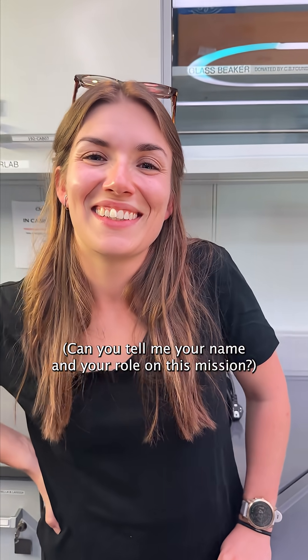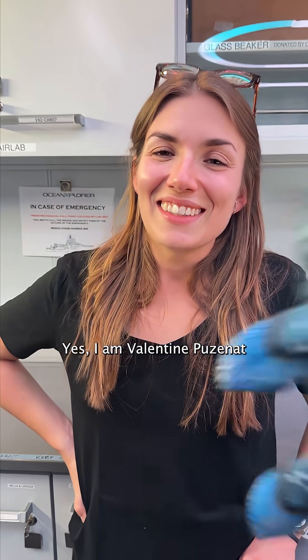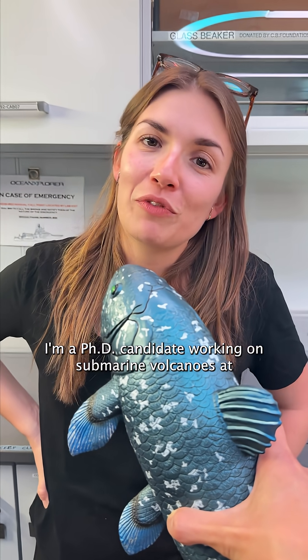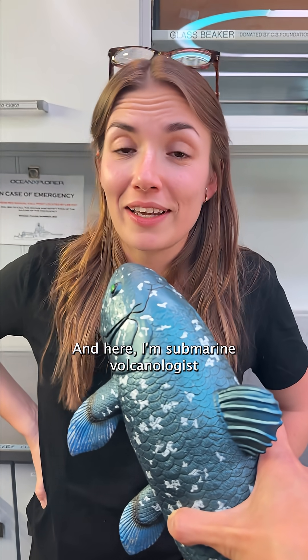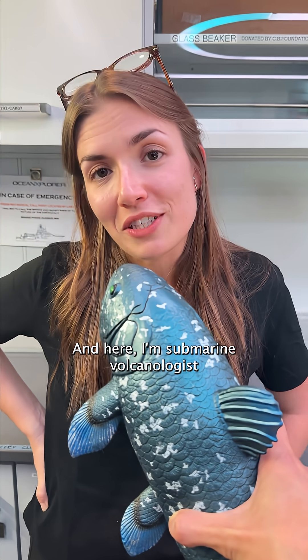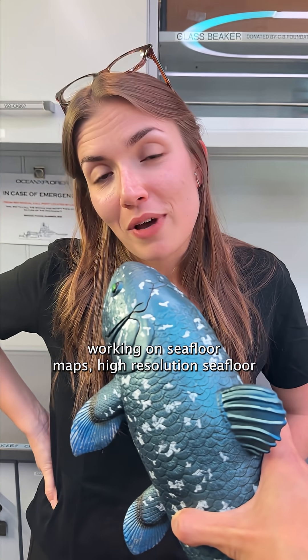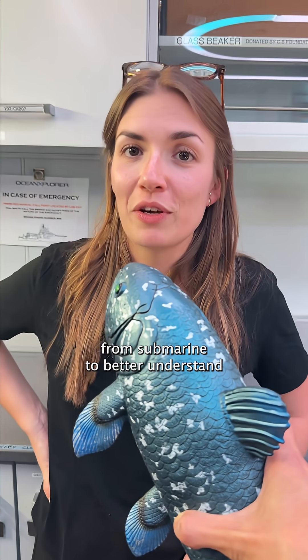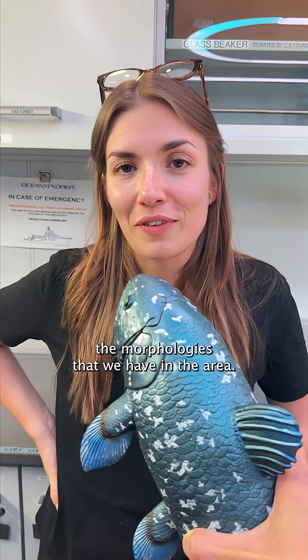Hello. Can you tell me your name and your role on this mission? Yes, I am Valentin Puzuna. I'm a PhD candidate working on submarine volcanoes at IPGP Paris, and here I'm a submarine volcanologist working on high-resolution seafloor maps and visual observations from submarines to better understand the morphologies that we have in the area.